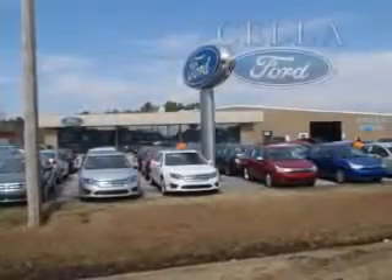Enjoy the drive and peace of mind with this 2011 Ford Edge. See us at Sella Ford today. Sella Ford, creating customers for life.